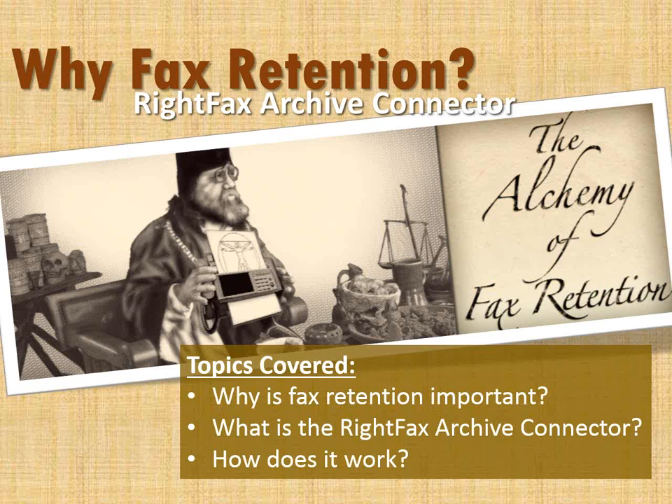Hello, everyone. Thanks for joining us today. We are ready to get started now. I think everyone's here. Today we're talking about the alchemy of fax retention. So that centers around the RightFax Archive Connector and some of the benefits and reasons why that is important in your environment for maybe compliance reasons or otherwise. Joshua Butcher is going to join us in a few minutes.